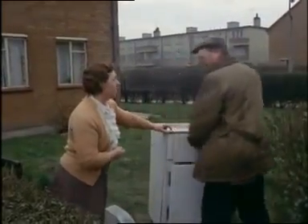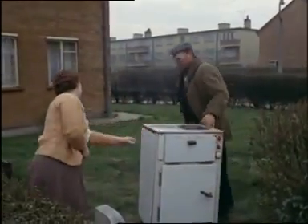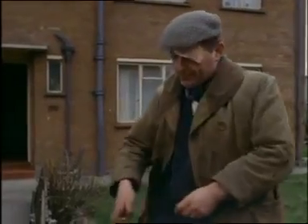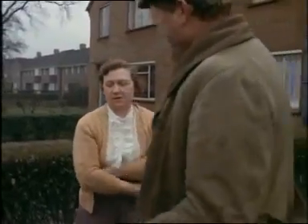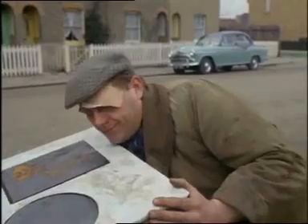Come to think of it, Britain would soon start looking very untidy if the scrap men ever went out of business. Not that they will — scrap's too important. That housewife selling that old cooker probably doesn't realise that salvage scrap goes to make up nearly half the steel produced in this country today.